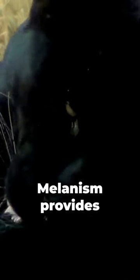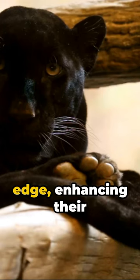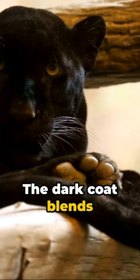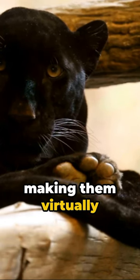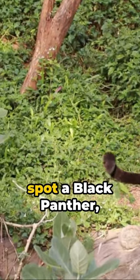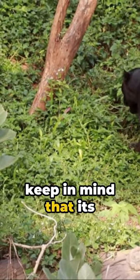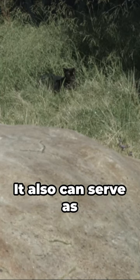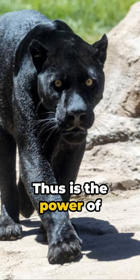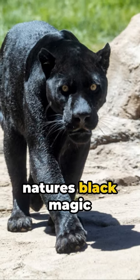Now this dark attire is more than just a fashion statement. Melanism provides these cats with an edge, enhancing their hunting prowess and survival rate. The dark coat blends with the shadows, making them virtually invisible to their prey and potential threats. So when you next spot a black panther, keep in mind that its color is more than aesthetics — it can serve as a sophisticated survival mechanism. Thus is the power of melanism, truly nature's black magic in action.